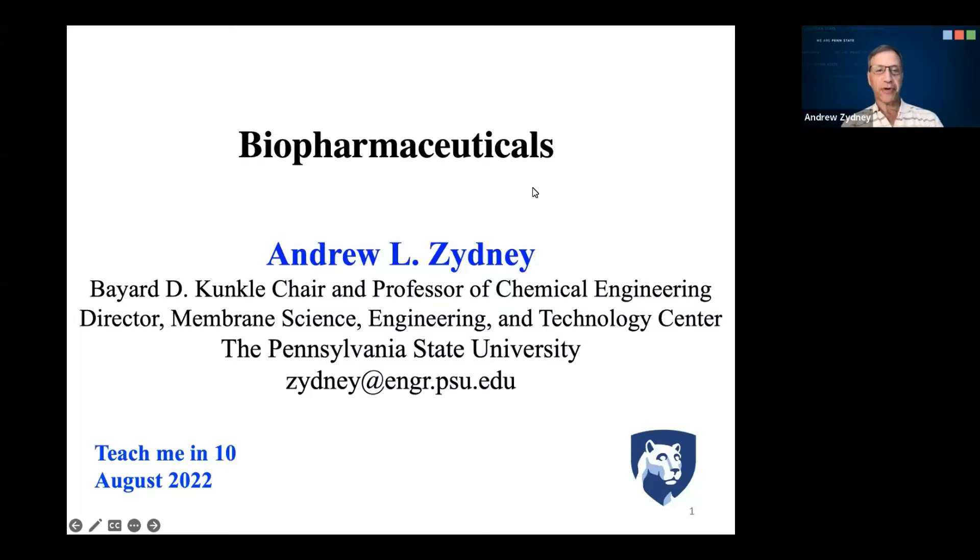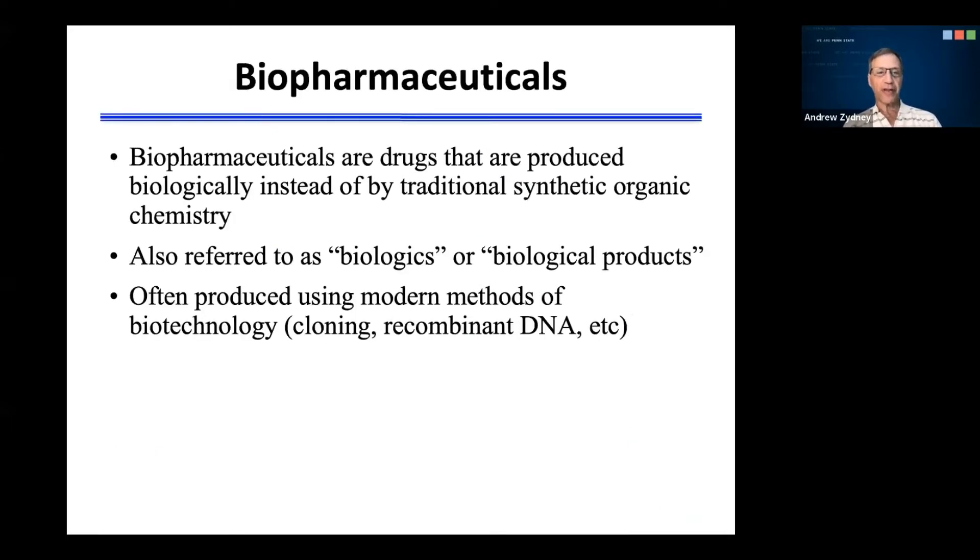Thank you for the very kind introduction. It's my pleasure today to talk to you about biopharmaceuticals. Biopharmaceuticals are drugs that are produced biologically instead of by traditional synthetic organic chemistry. They are often referred to as biologics or simply as biological products, and they are often produced using modern methods of biotechnology, for example, cloning and recombinant DNA technology.